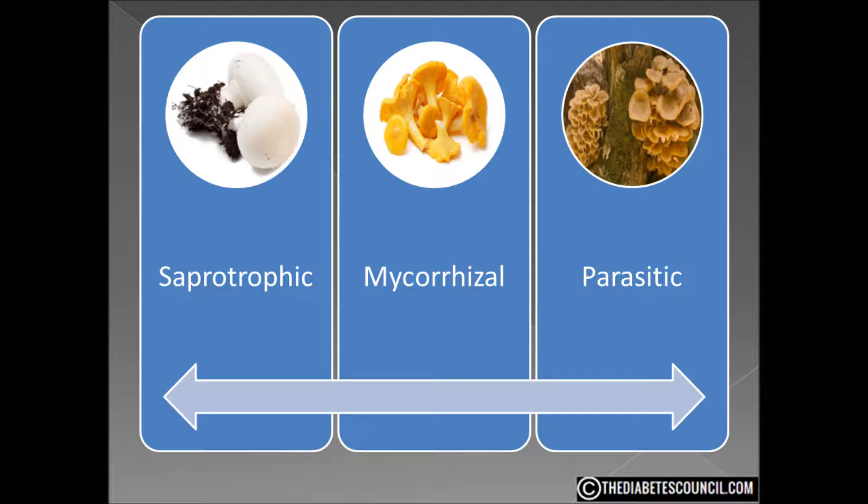Ok, mycology lesson now over. Let's look at how mushrooms might stack up on the plate of one who has diabetes. A 2015 study in Malaysia used oyster mushrooms to determine if they had properties that help maintain blood sugar. The report concluded that in a 21-day study, treated diabetic rats showed significant improvement in terms of fasting blood glucose, body weight, and urine sugar as compared to controlled diabetic rats.